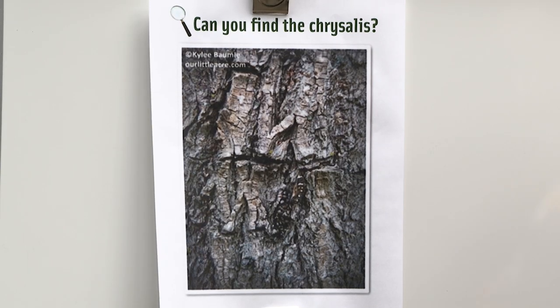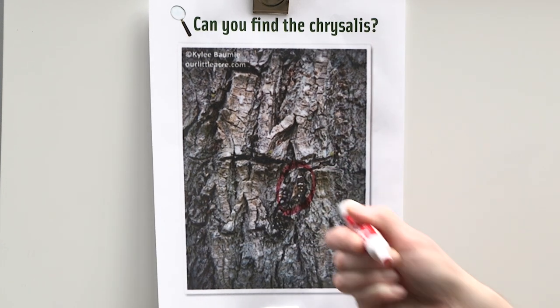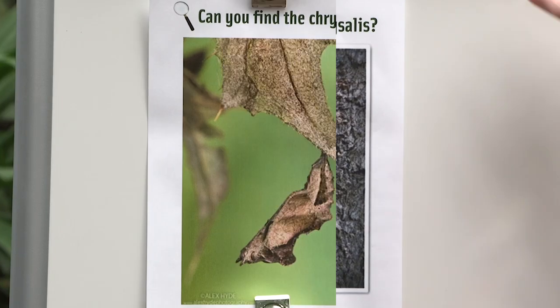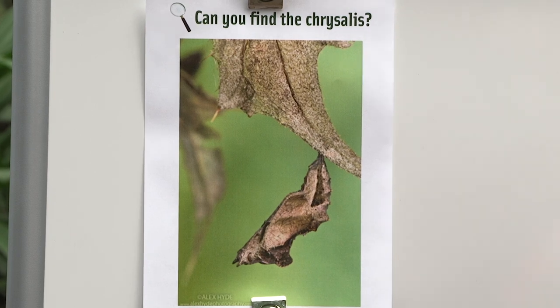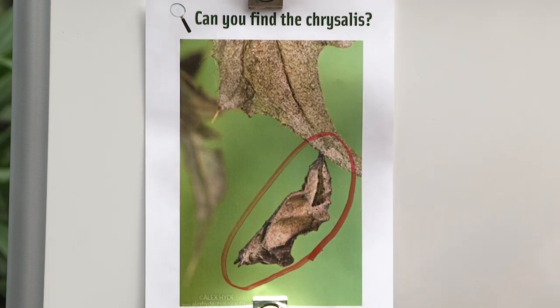In my opinion, this is the trickiest one yet. Let's see if you can find this one — I'm going to give you an extra second or two. I'm going to point it out. This one's smaller, but it's right here. Again, the colors and the textures match the bark of the tree that that chrysalis is on. Pretty cool. I've got two more for you. Can you find the chrysalis in this picture? I'm going to point it out for you — it's right here. It looks like a dead leaf.